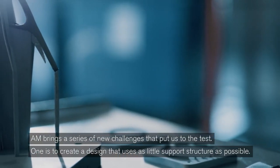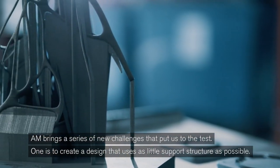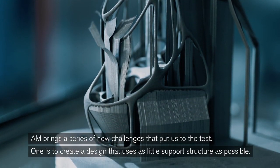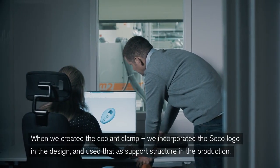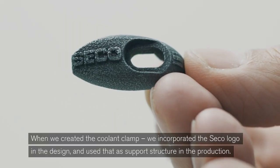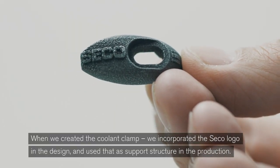AM brings a series of new challenges that puts us to the test. One is to create a design that uses as little support structure as possible. When we created the coolant clamp, we incorporated the Seco logo in the design and used that as a support structure in the production.